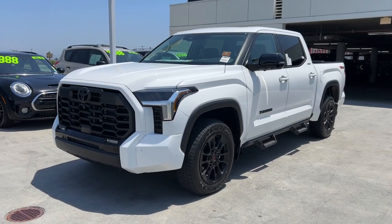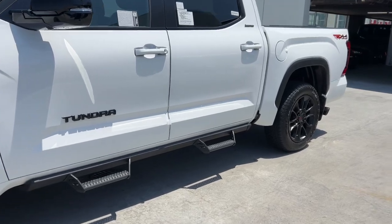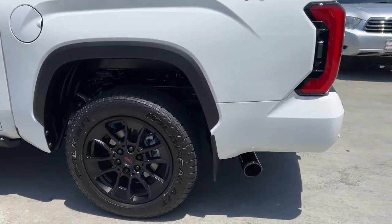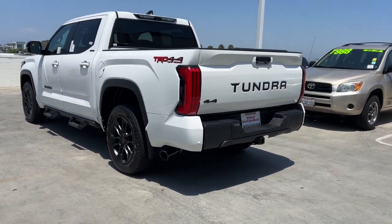Get into a car with value. 2024 Toyota Tundra. Explore this rugged Toyota Tundra, the adventure-loving full-size pickup with impressive towing and hauling capabilities and a smooth, refined ride.